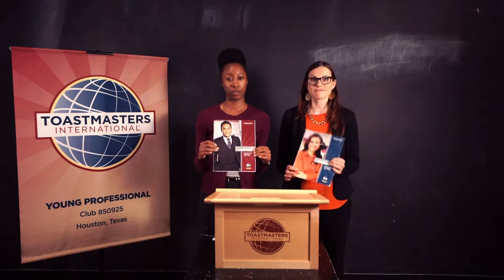When you first join Toastmasters, you'll receive two manuals in the mail. The first is your Competent Communications manual, and the second is your Competent Leadership manual.